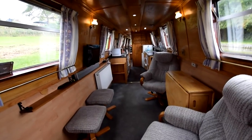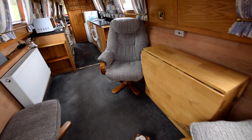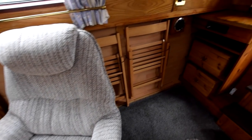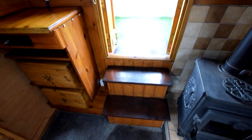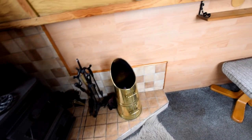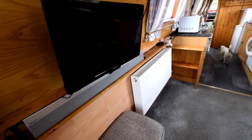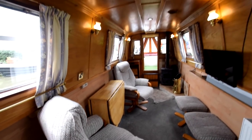The saloon is 14 feet 9 inches long. Here we've got two captain's chairs with matching footstools, and a gate-leg table in the middle with four folding chairs. There's storage to the left of the doors and inside the steps as well. There's a Morso Squirrel stove. The room is carpeted and the sides are lined with laminate. There's a 24-inch TV that can run on 240 or 12 volt, a 240-volt sound bar, and a Pioneer car stereo at the other end.